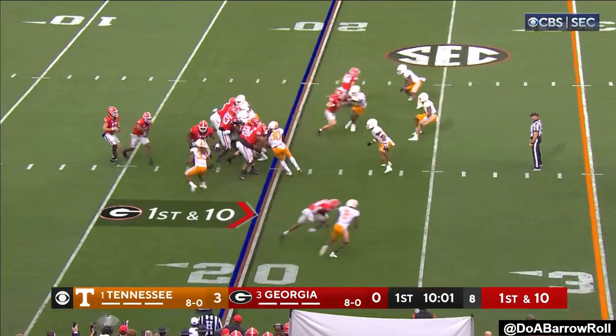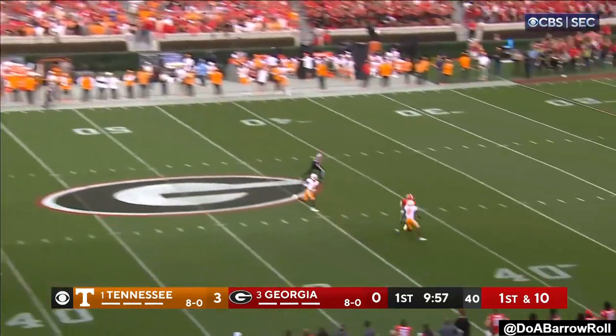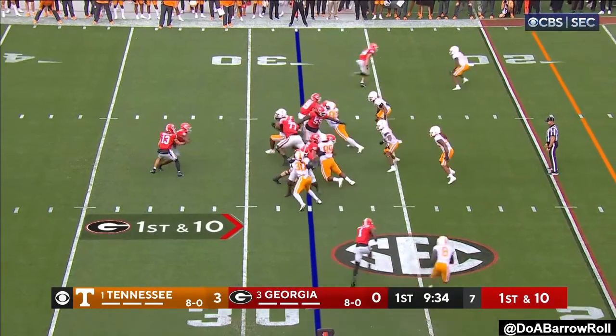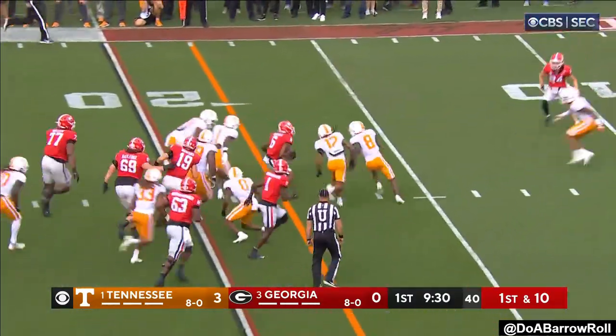Both tight ends and McConkie in tight on the left side as Bennett drops to throw. Going to air it out. Man out there, and it's caught. Back to the ground — McIntosh, a little move in the hole, and he's still moving.